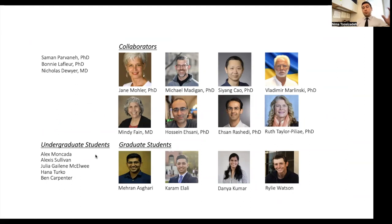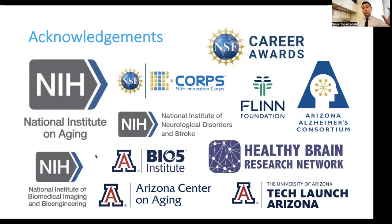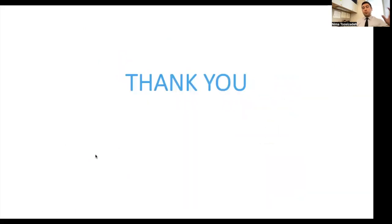Thanks to all the collaborators and graduate students who do all the work in modeling and computational development, and to the funding sources that have continued to support these projects over the past six years.